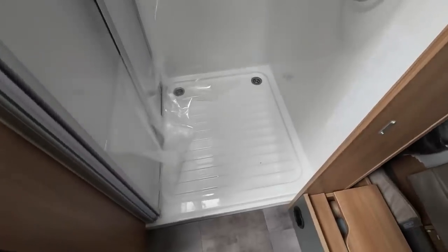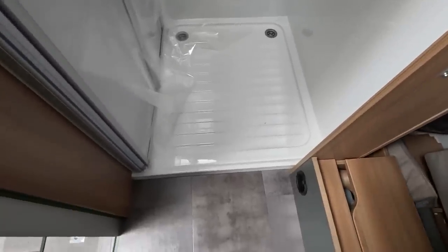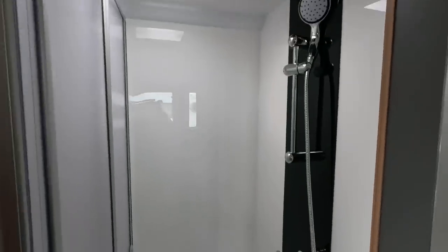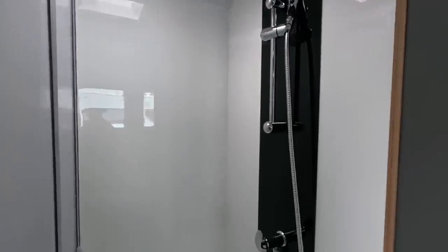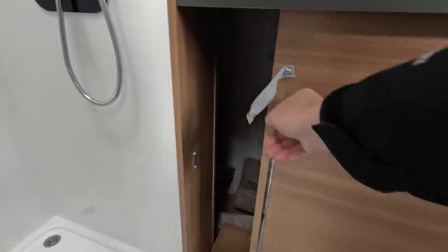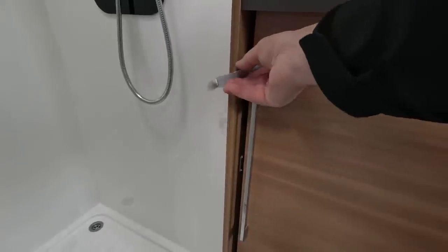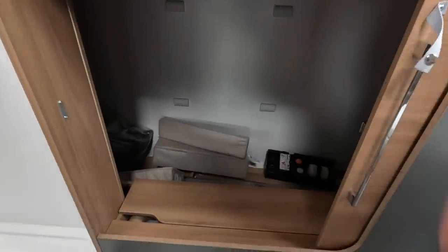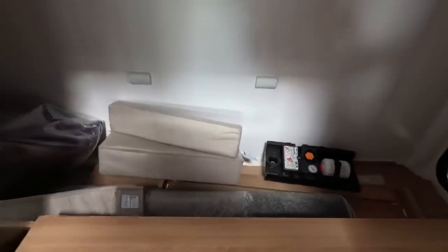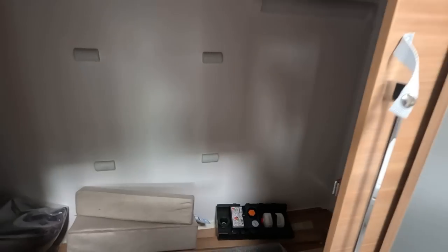The thing about this one was the twin drain holes. On the other one the lip of the shower was too low — looks like they've raised it here. Got a little clip there to secure the door, which our one didn't have. It gives you access to the somewhat narrow garage but it's okay. I think you can get a bike in there.